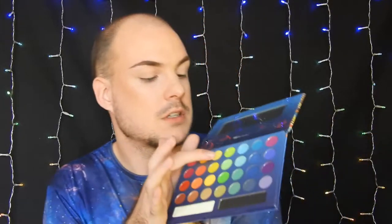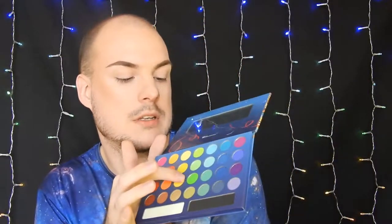First off I'm going to grab the Take Me to Brazil BH Cosmetics palette. I'm first going to go into this green up here and then double into this green down here afterwards. I'm going to grab a precise blending brush and then start with that first green shade and just focus that right in the crease.